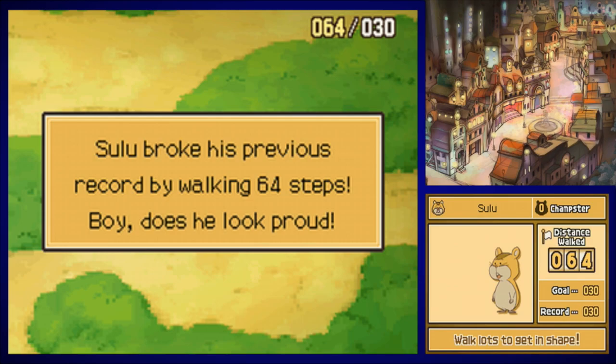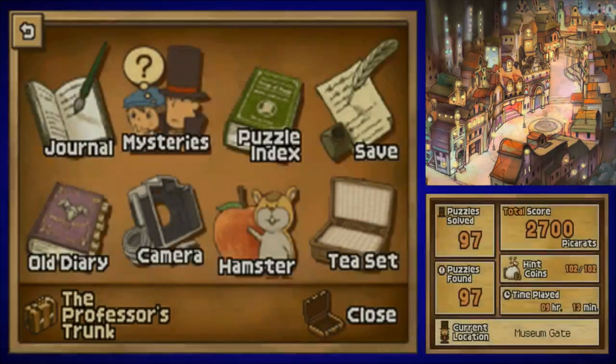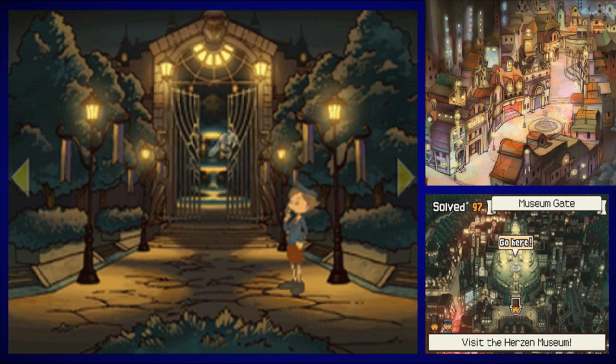And there you go — that is the maximum number of steps Sulu could take in the hamster minigame. As the reward for getting him to level zero, the Champster — champ hamster, I get it. He is now like our Snarf from Curious Village — he'll look for hint coins for us, which is really nice.